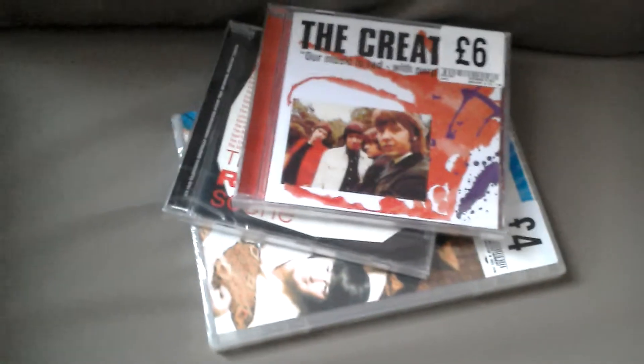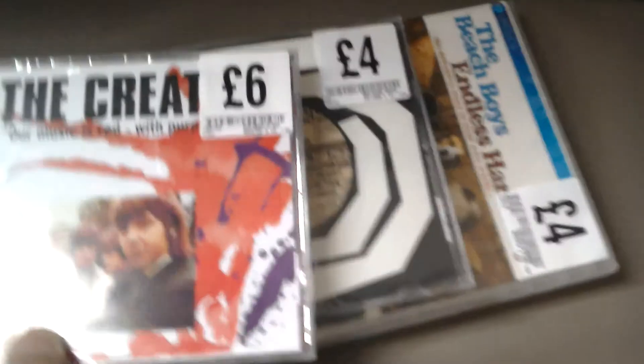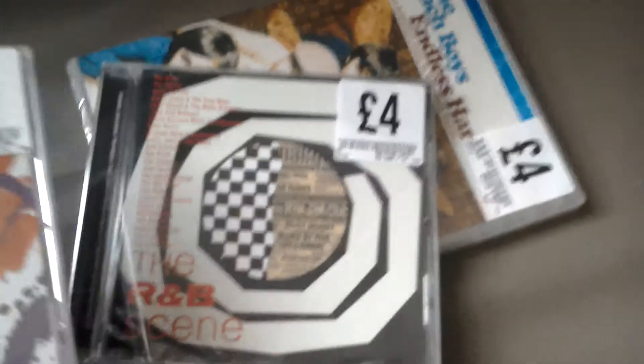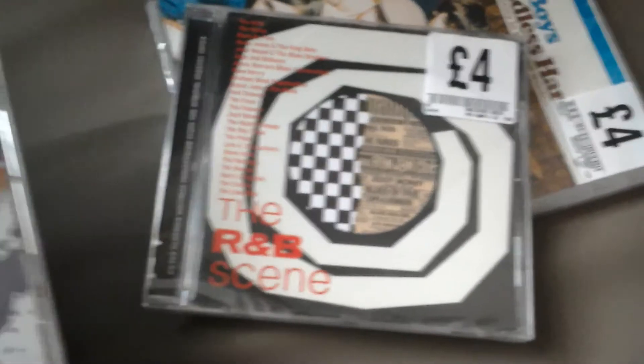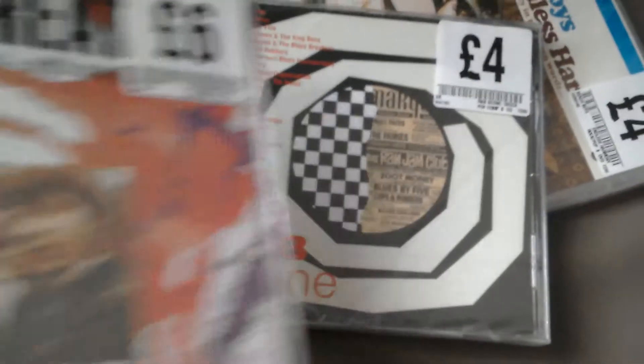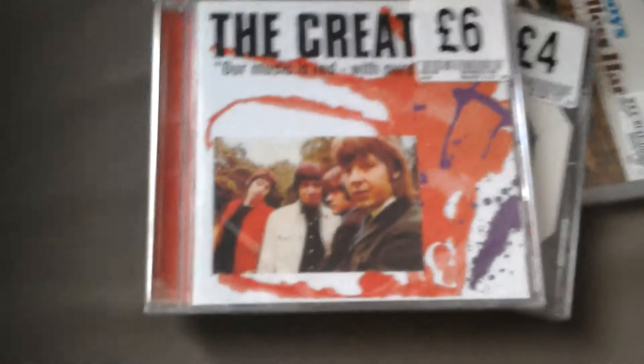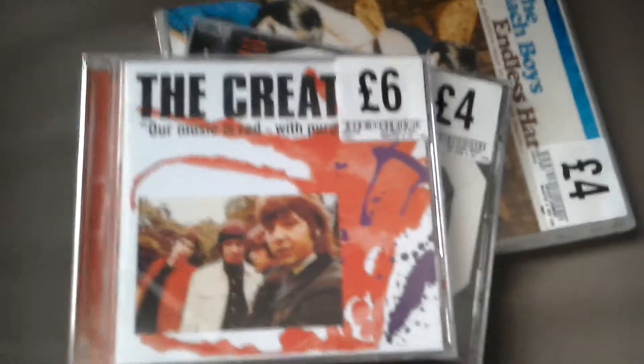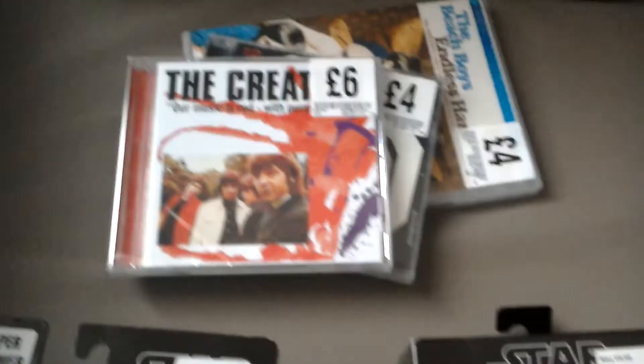And then I got three items — two CDs and a DVD. So Beach Boys Endless Harmony, this CD, and a Creation CD. Pretty cool, got them at Fopp which is near Forbidden Planet.